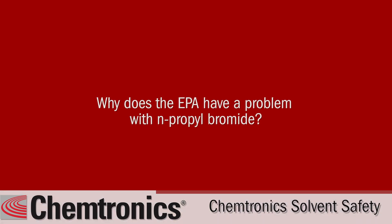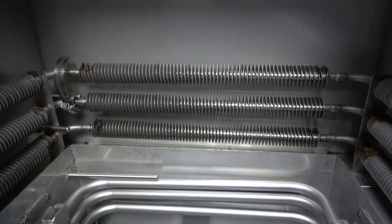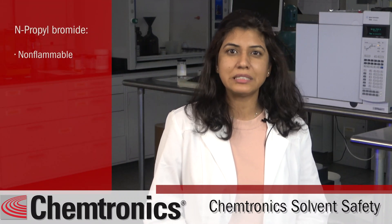So why does the EPA have a problem with n-propyl bromide or NPB? NPB is a toxic chemical commonly used in industrial applications as an aerosol cleaner, in vapor degreasers, ultrasonic cleaning equipment, and immersive cleaning. It is commonly used because it is non-flammable, has high solvency, and is relatively inexpensive.